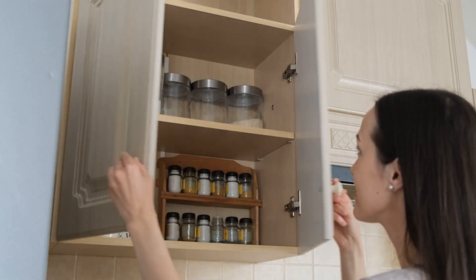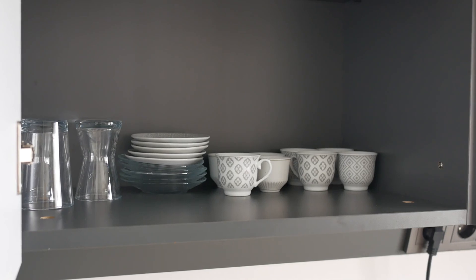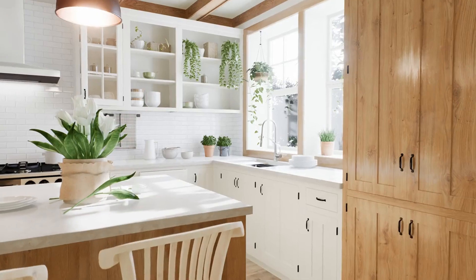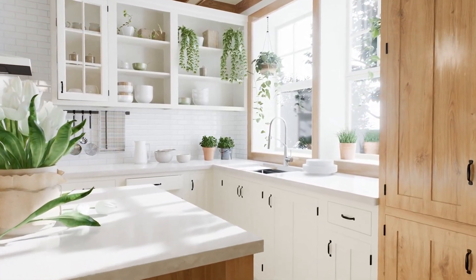Tip 3: Organizing pantry and cabinets. If you have glass front cabinets or an open pantry, make sure the contents are neatly organized. This adds to the overall impression of a well-maintained home.